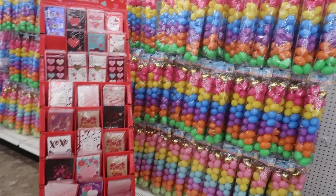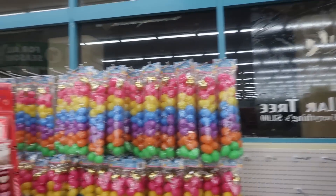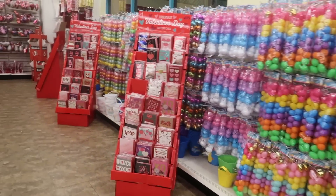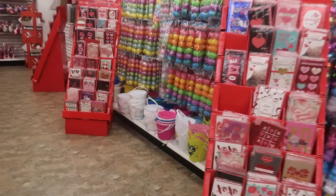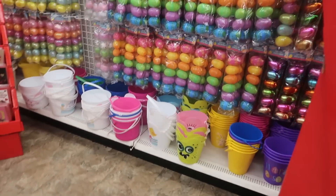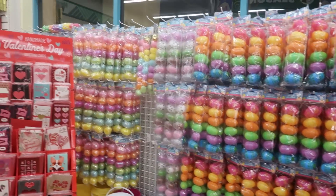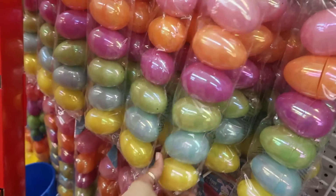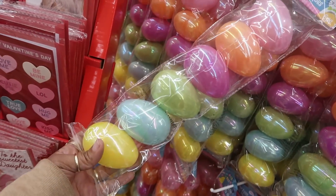Hey my pretties, welcome back! It is dark outside, it's about 6:30, but I popped into this Dollar Tree to pick up a couple of things that I didn't pick up yesterday when I was at the other Dollar Tree. So we are here to look and see what this one has.